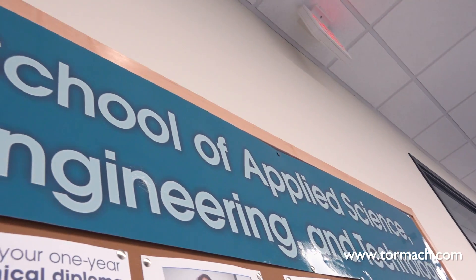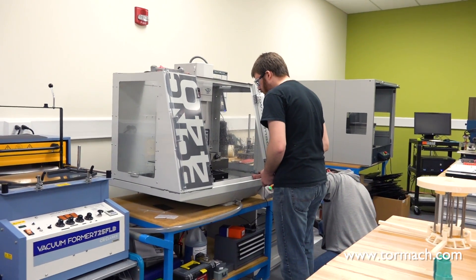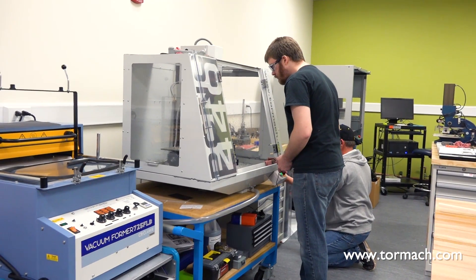Our program director likes what he sees out of the machine — after a couple of months he's asking questions about where do we get another one and how do we get more students involved with this machine.